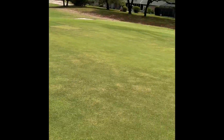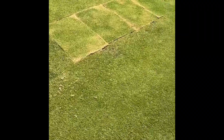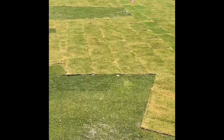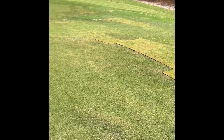Hole number ten: the fairway is pretty good, but the green needed some work, so they put down some sod patches. It'll be interesting to see how well these come out over the next few weeks. Pretty big area here, with a couple of smaller spots further out.